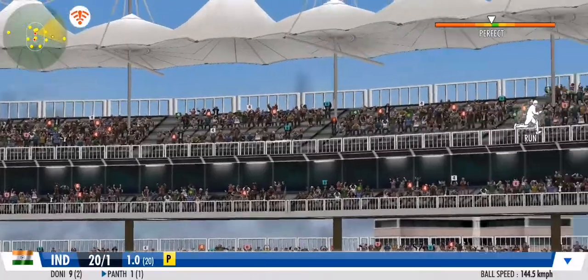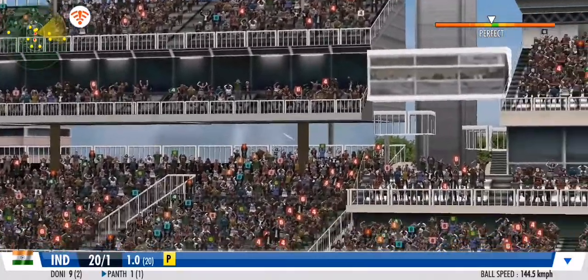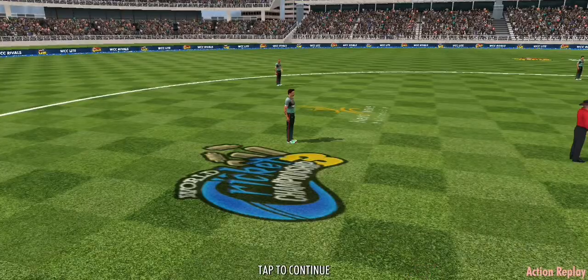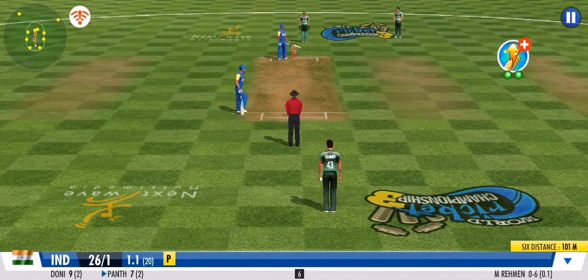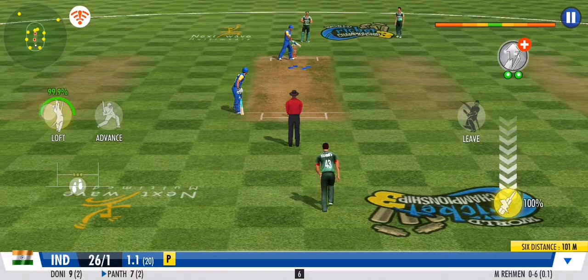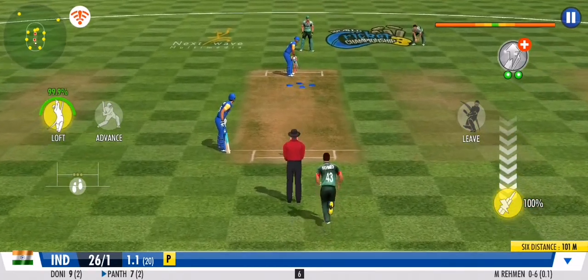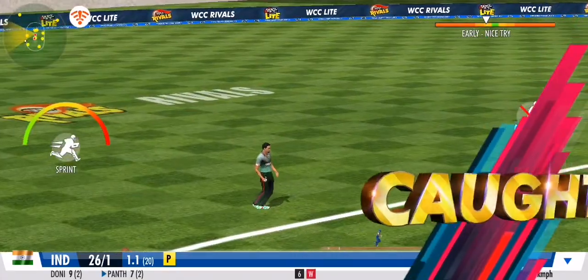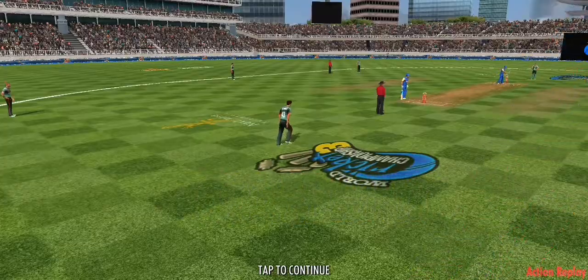Smack! What a shot — a stupendous blow that comfortably clears the stands. Well, they won't find that one in a hurry; that's an amazing six. A safe pair of hands from the fielder after that.